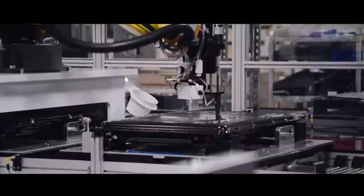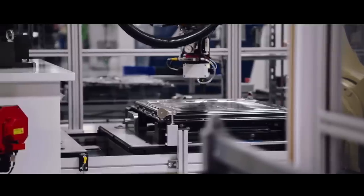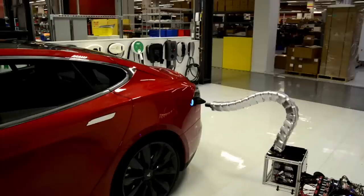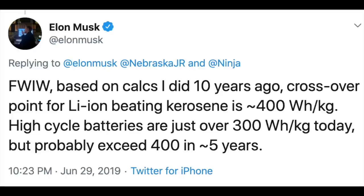Hey, this is Warren Redlich. Let's talk about Tesla's upcoming super battery. Tesla is developing batteries capable of not only 1 million miles, but we may see battery life up to 5 million miles. We're also going to see batteries that charge from 20% up to 80% in less than five minutes — super fast charging.